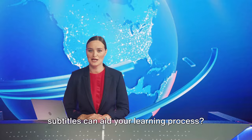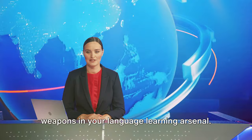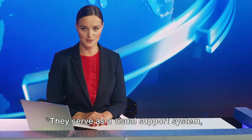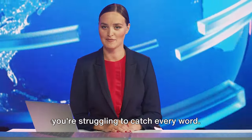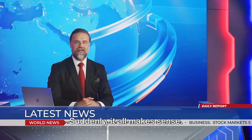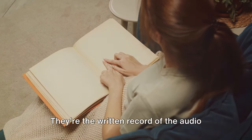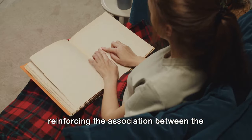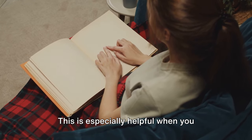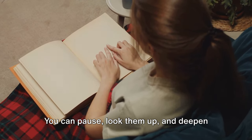Ever wondered how transcripts and subtitles can aid your learning process? Let's find out. Transcripts and subtitles are like secret weapons in your language learning arsenal. They serve as a visual support system, helping you understand the spoken words better. Imagine you're watching a news broadcast—the anchor is speaking rapidly and you're struggling to catch every word. Now turn on the subtitles. Suddenly it all makes sense, because you're not just relying on your ears to understand, but also your eyes. Transcripts work similarly—they're the written record of the audio or video you're consuming. By reading along as you listen, you're reinforcing the association between the sound of the word and its written form. This is especially helpful when you encounter new words or phrases. You can pause, look them up, and deepen your understanding.